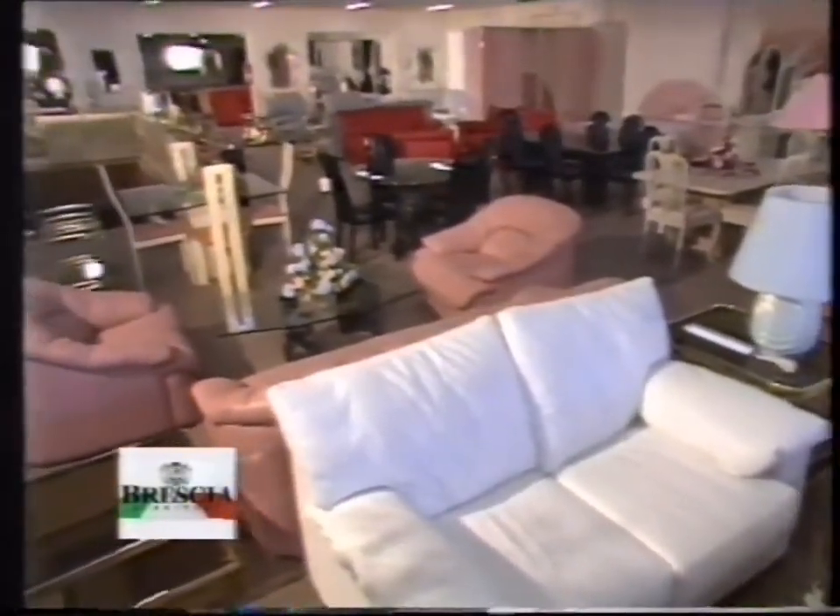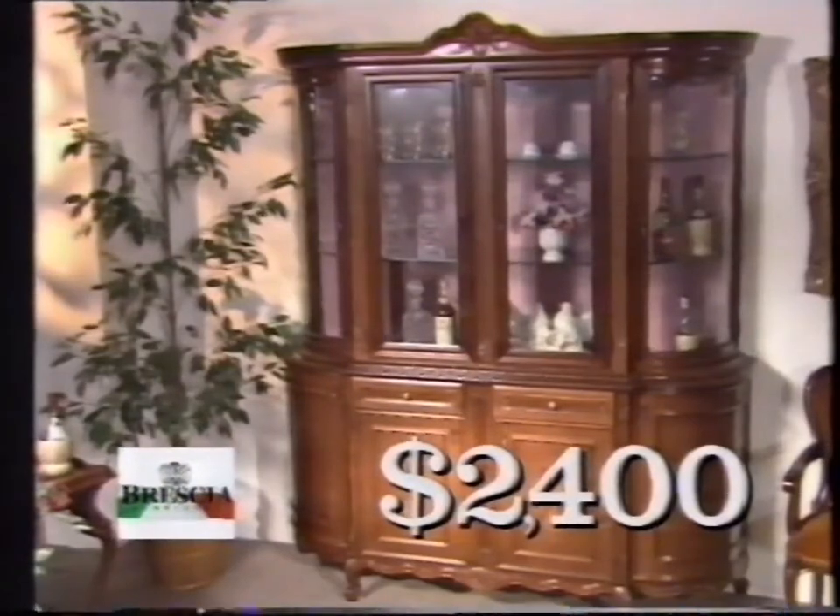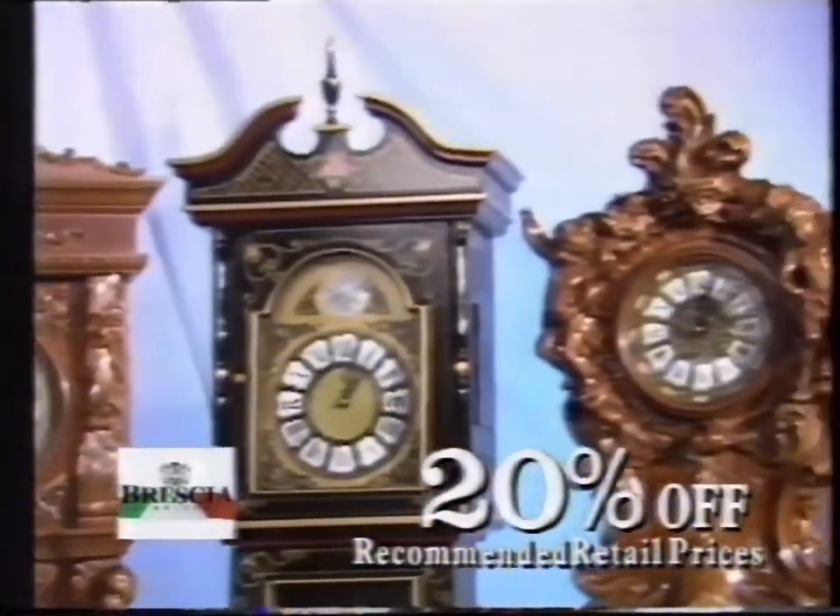At Brescia Furniture, we're overstocked on imported Italian furniture that must be sold. Look at this beautiful buffet and hutch to enhance your dining room — save $1,500. There's 20% off all these handcrafted European grandfather clocks.